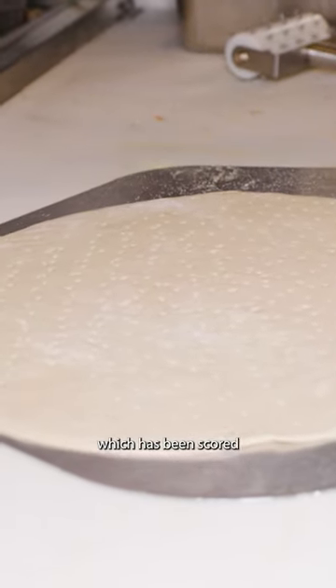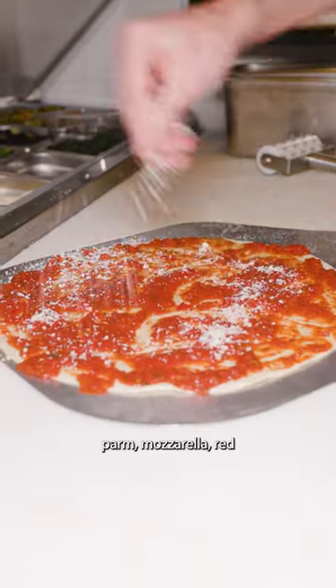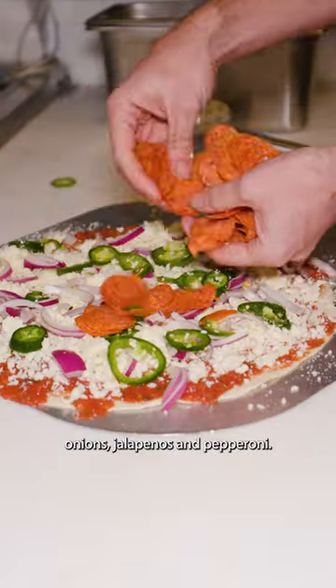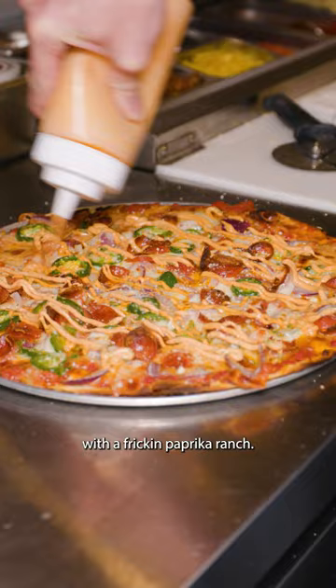It begins with the pizza dough, which has been run through the dough docker to help it stay cracker thin. I got the hot poppy, so it's loaded up with tomato sauce, parm, mozzarella, red onions, jalapenos, and pepperoni. It goes into the oven and cooks and bubbles away, before being finished with a freaking paprika ranch.